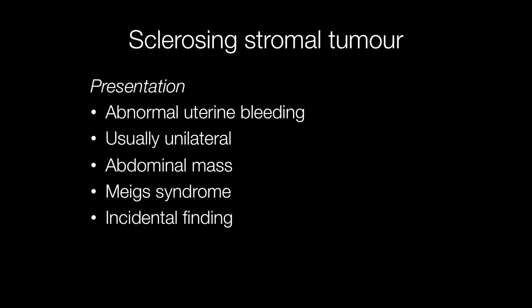Sclerosing stromal tumours are usually unilateral. They may either be an incidental finding with no symptoms, or they may present with symptoms such as abnormal uterine bleeding, abdominal mass, or Meigs' syndrome, where there is associated ascites and pleural effusion.